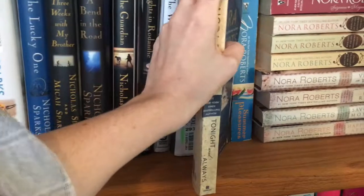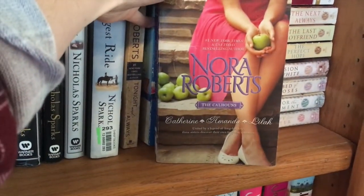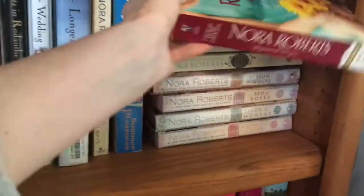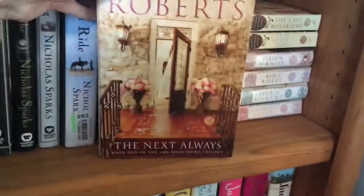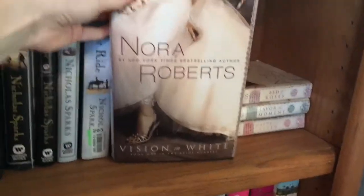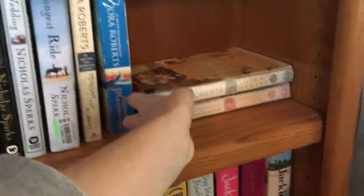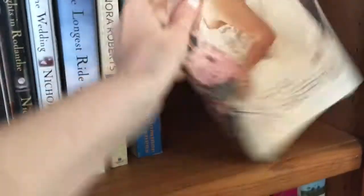Nora Roberts books: Tonight and Always, Summer Pleasures, The Calhouns: Catherine, Amanda, and Lila, The Calhouns: Susanna and Megan. Then The Next Always, The Last Boyfriend, The Perfect Hope, Vision in White, Bed of Roses, Savor the Moment, and Happily Ever After — all by Nora Roberts.